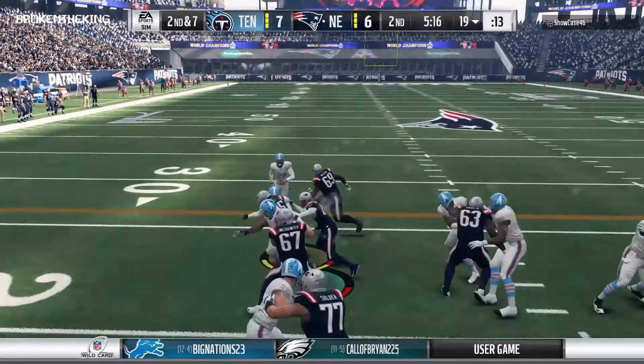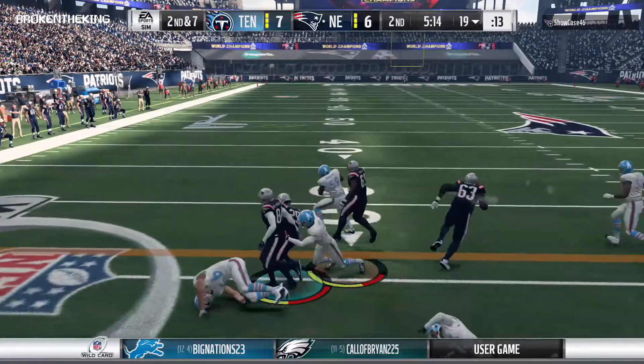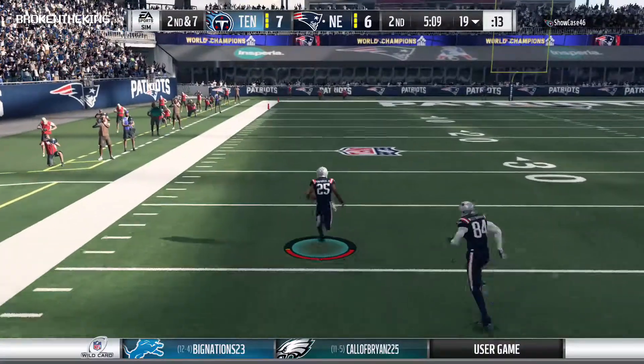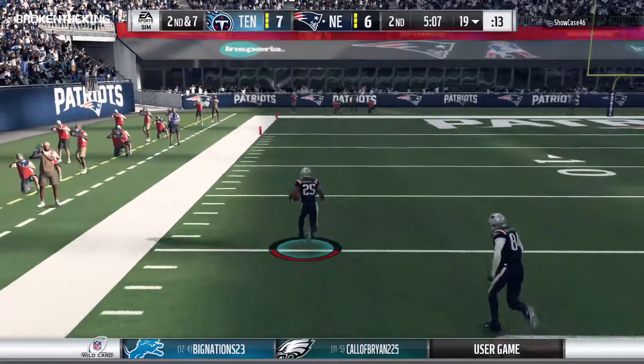They run with Pumphrey, and now some space to operate — he's got daylight! He's at the 40, past the 20.